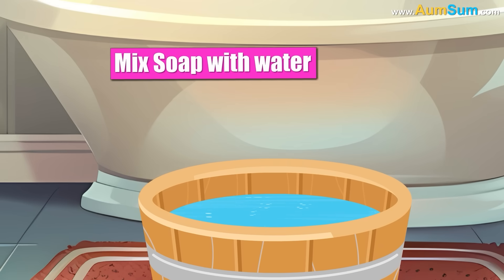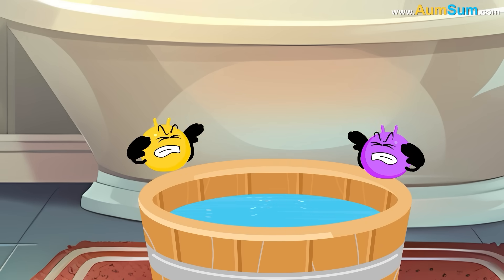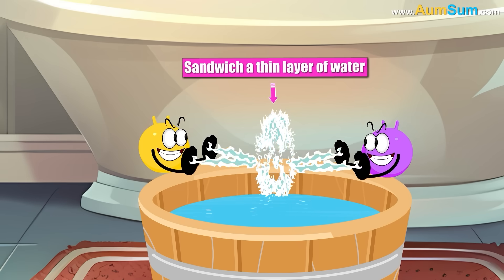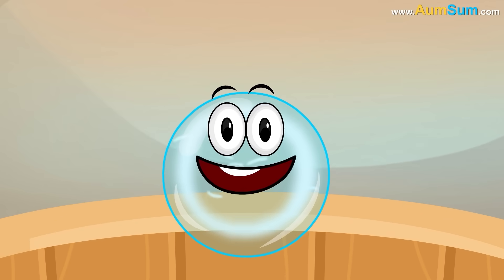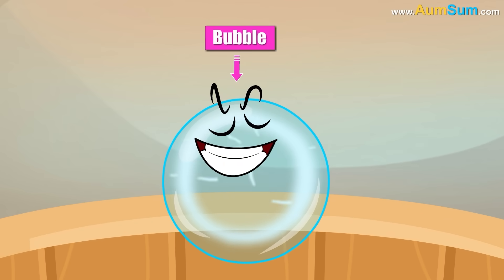When we mix soap with water, these opposite ends of the soap molecules sandwich a thin layer of water between themselves. This basically leads to the creation of a thin film that contains a small amount of air, and this is what we call a bubble.